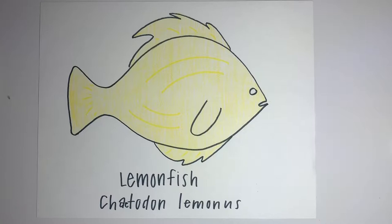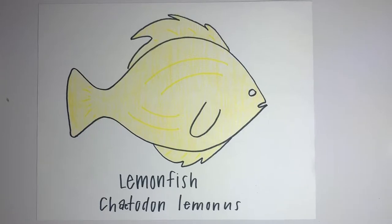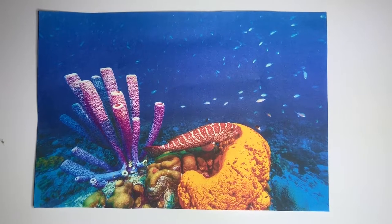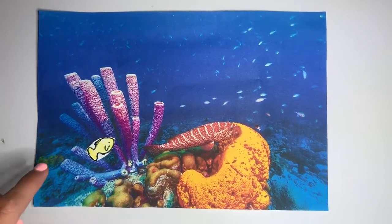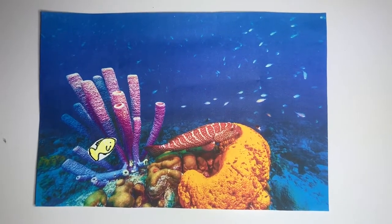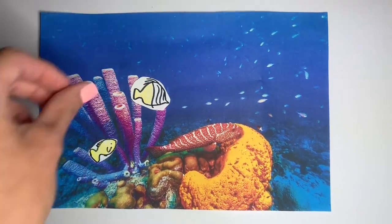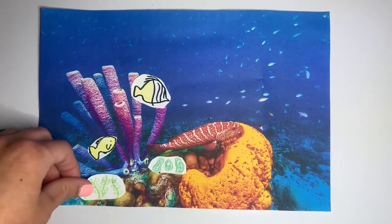This fish is an herbivore that feeds primarily on seagrass and algae. It reproduces sexually by the fusion of sperm to the eggs. The lemonfish lives in the coral reefs of Hawaii. It has a mutualistic relationship with the sea sponge shown here. It also has some competition with the butterflyfish, as they both eat algae and seagrass.